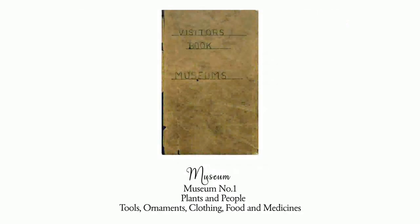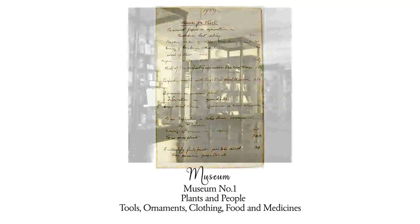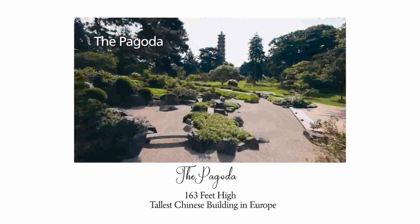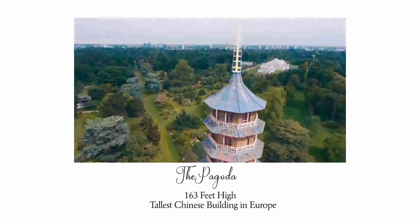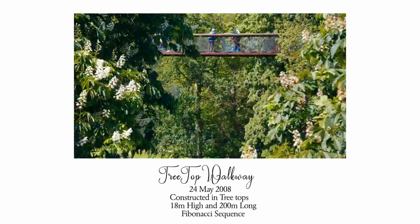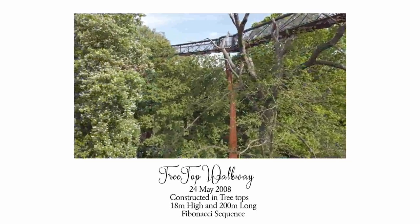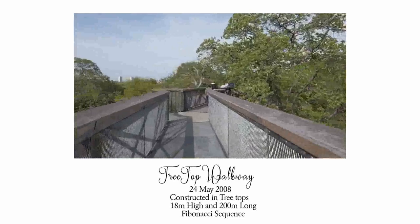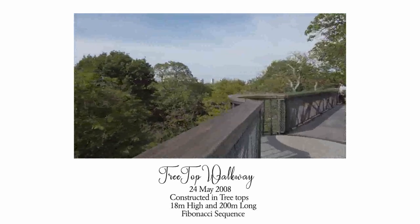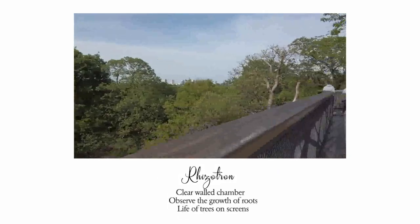The gallery is a permanent exhibition dedicated to the work of one woman in Great Britain. Museum Number One houses tools, ornaments, clothing, food, and medicines with exhibits of plants and people. The Pagoda stands 163 feet high, the tallest reconstruction of a Chinese building in Europe. The Treetop Walkway, constructed on 24th May 2008, is 18 meters high and 200 meters long, inspired by the Fibonacci sequence found in nature's growth patterns.